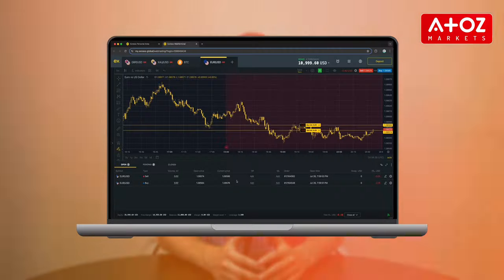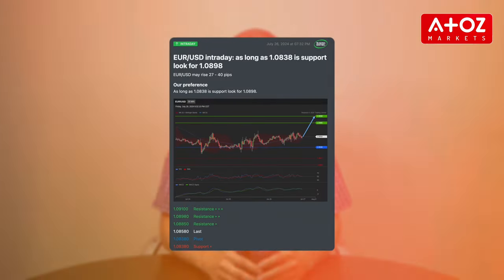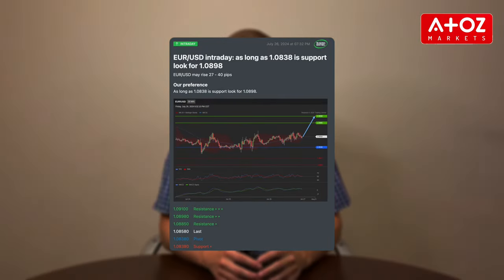To edit orders, click the pencil icon to access the Modify tab, where you can adjust the Take Profit and Stop Loss settings. Stay informed with trading signals by Trading Central, which tracks price trends over the last hour. Blue indicates buying sentiment while red indicates selling sentiment.